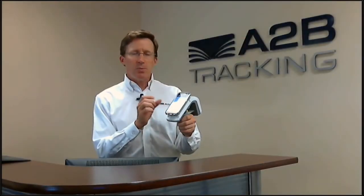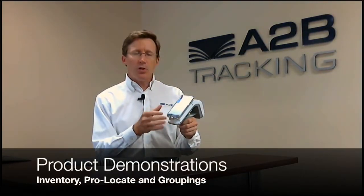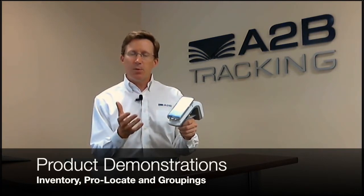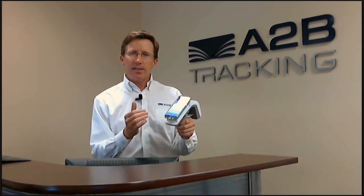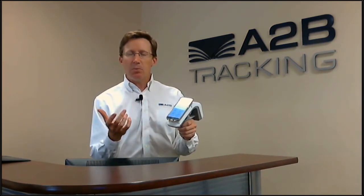Today we're going to look at the features specifically that allow the performance of inventory. We'll also take a look at the Pro Locate feature that allows you to find and detect an asset that could be somewhere within your facility. And then lastly, we'll look at the new and improved groupings feature that lets you take a list that you've created and validate that list before you head out to a project site.